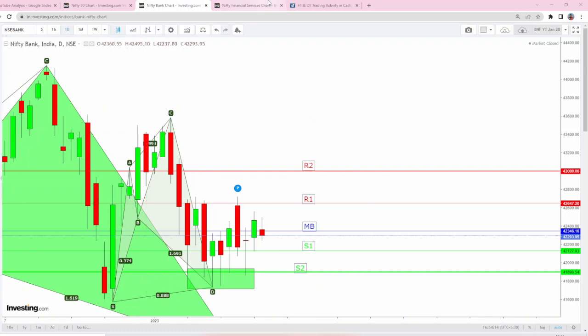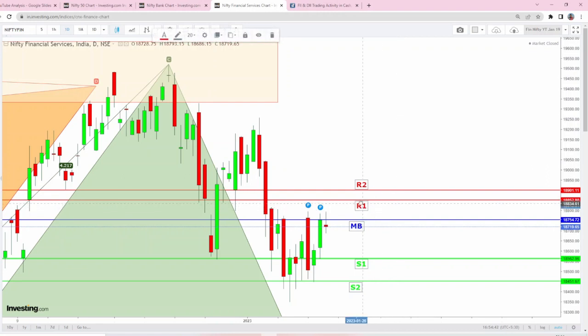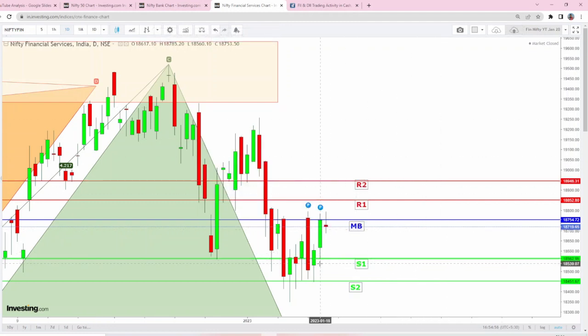Remember these numbers and combine them with our analog methods. Finally, Fin Nifty is forming a kind of double-top rejection after making bullish pin bars. MB is this particular candle's close — 18,754 will act as MB. R1 is coming a little upwards towards this bar's close at 18,852. Yesterday's low and the pin bars are going to act as beautiful support. If it is a gap-down opening, expect reversal from 18,562, and if gap-up, expect reversal from 18,852.